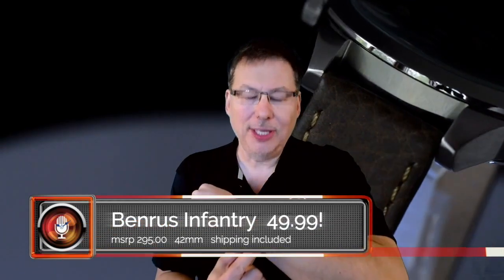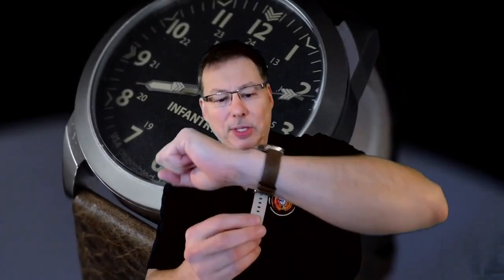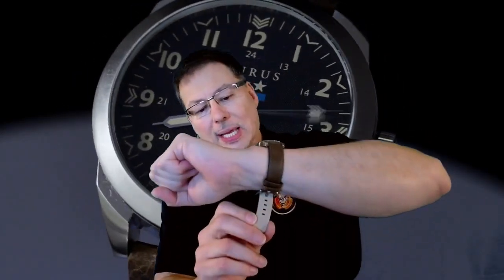This one is called the Infantry, and it's in 316L ounce steel. One of the first things I want to start with is that this is a 42 millimeter case. However, because it's using the narrow bezel, as you can see as I'm wearing it, this actually plays larger. I also went ahead and did not buckle this, because I want you to see how generous the strap. I wore almost exactly an eight, no more than eight and three quarters, and that should cover a lot of you guys in the audience.